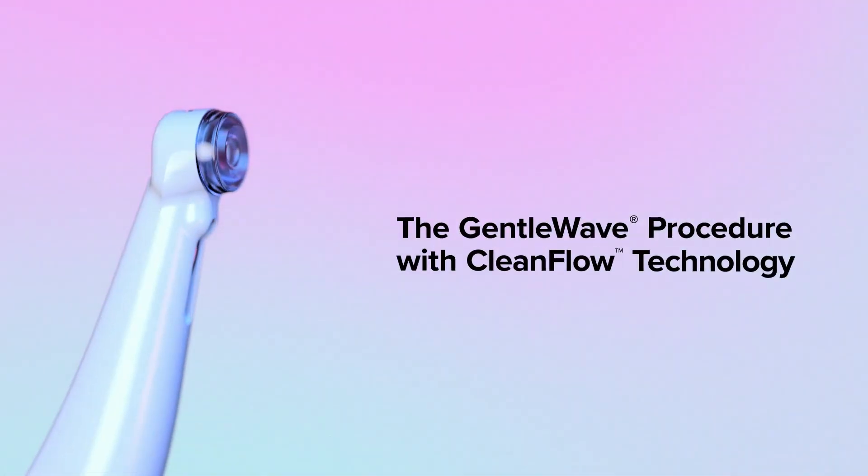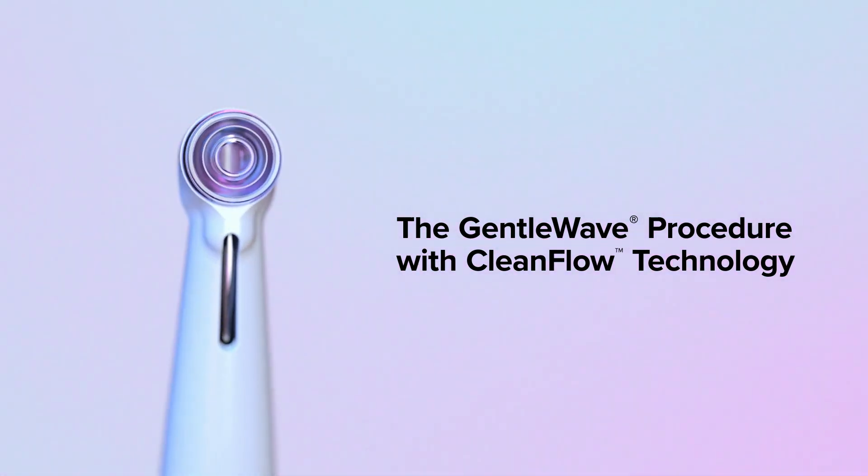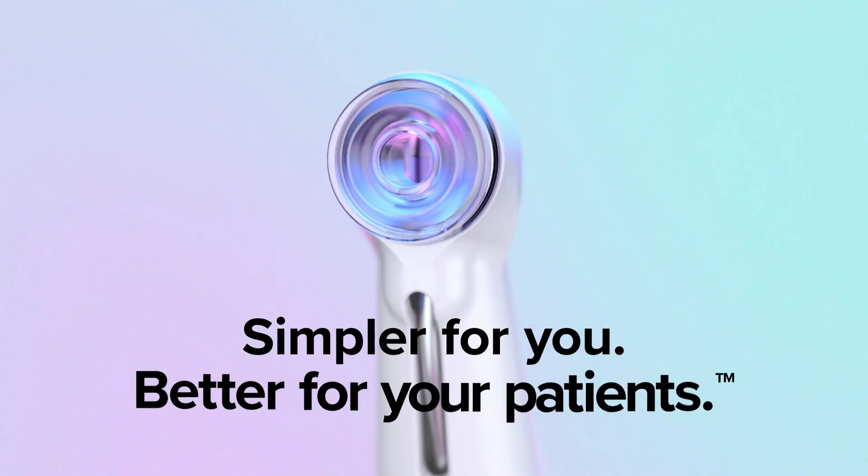Introducing the gentle wave procedure with CleanFlow technology, the latest innovation in endodontics. Simpler for you, better for your patients.